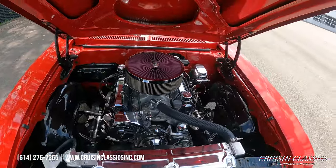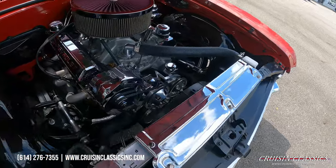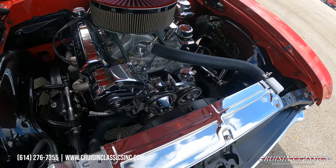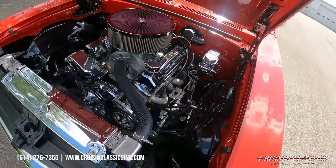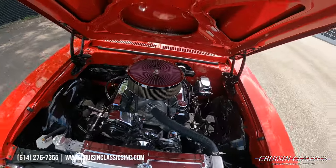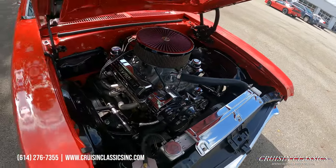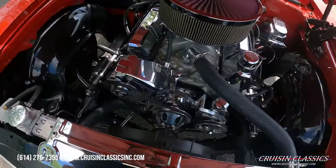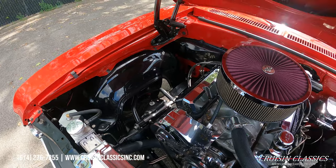Look at all this eye candy under here — got a nice big aluminum radiator, a serpentine pulley system, GM Performance heads. I believe this is a 406. Absolutely beautiful engine bay — tons of chrome. We've got headers on the car, tubular upper control arms, a nice overflow tank, and gloss black wheel tubs.